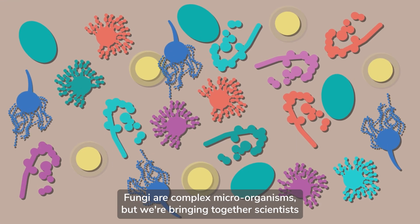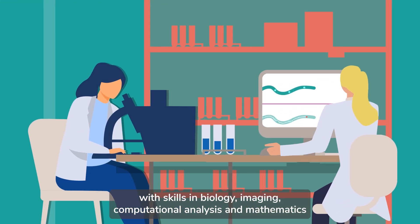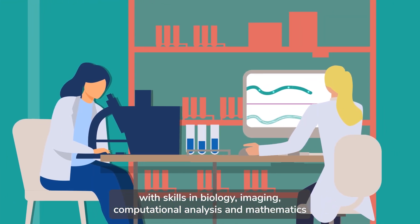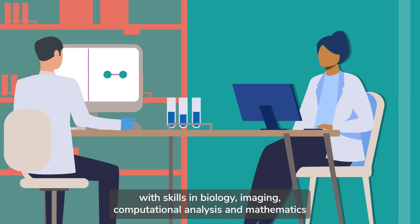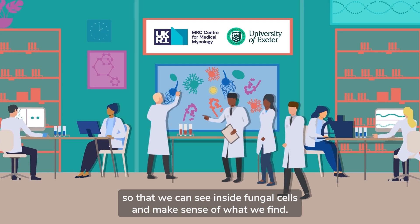Fungi are complex microorganisms, but we're bringing together scientists with skills in biology, imaging, computational analysis and mathematics, so that we can see inside fungal cells and make sense of what we find.